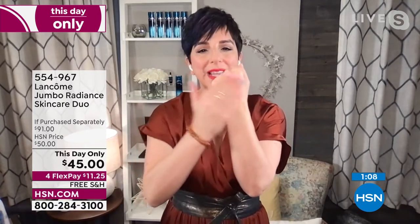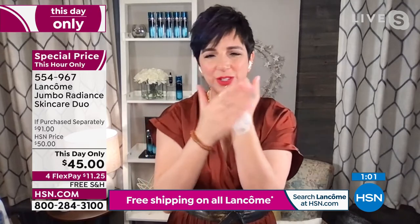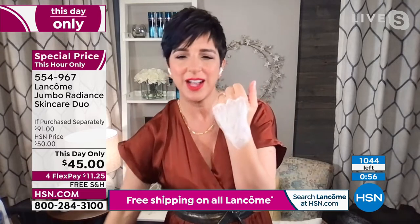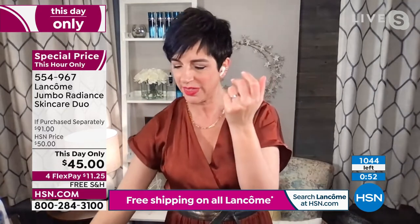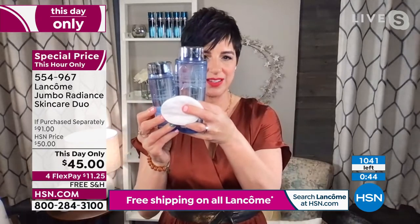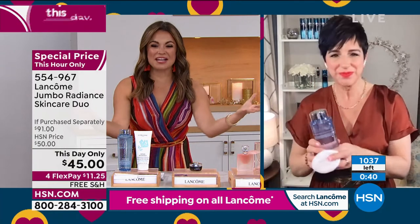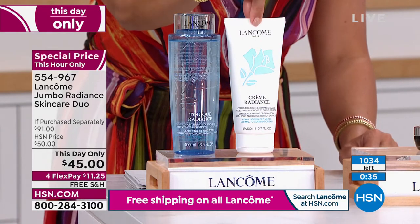Wet your face and watch it foam up — it gets so creamy and so luxurious. Your skin's not going to feel dry or tight, just cushiony, soft, velvety to the touch. Rinse it with lukewarm water or a wet damp cloth, and then take your toner. This is the regular size — here's your jumbo size toner. This is huge — big, 13.5-ounce bottles. It's a $54 value and you're actually saving money and receiving the cleanser at no cost.